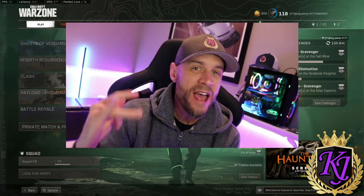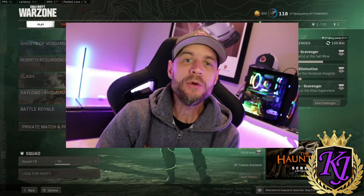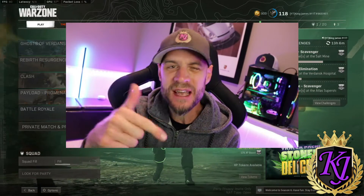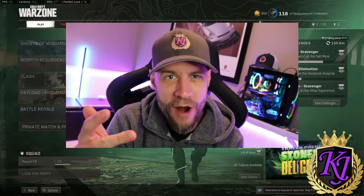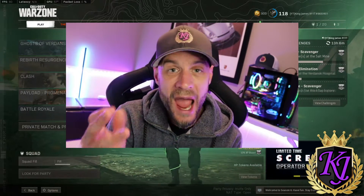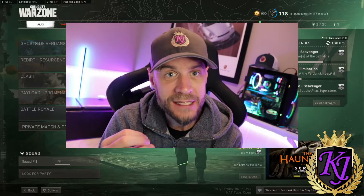Hey, what's up YouTube, it's your boy King James here. If you've been following along on the channel, I've been doing a lot of SMG reviews lately. I did the PPSH, the AK-47U, I just did the Modern Warfare MP5, and now I'm going to do the OTS-9, and later the new SMG, the Lappa.